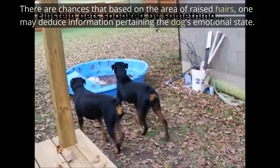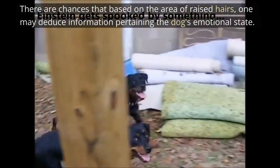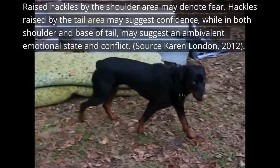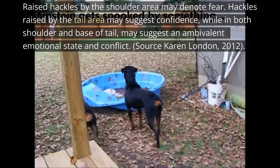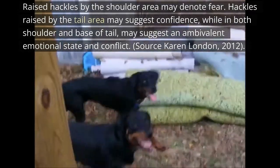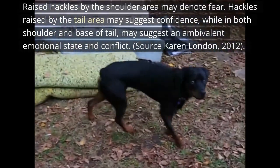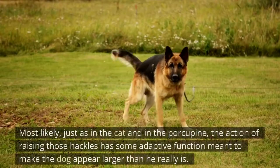Based on the area of raised hairs, one may deduce information about the dog's emotional state. Raised hackles by the shoulder area may denote fear; hackles raised by the tail area may suggest confidence; while hackles raised at both the shoulder and base of tail may suggest an ambivalent emotional state and conflict. Source: Karen London, 2012.